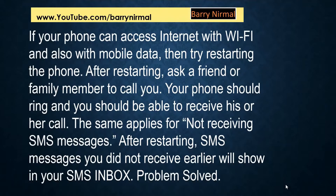If your phone can access the internet with Wi-Fi and also with mobile data, then try restarting the phone. After restarting, ask a friend or family member to call you — your phone should ring and you should be able to receive the call. The same applies for the not receiving SMS messages problem. After restarting, SMS messages you did not receive earlier will show up in your SMS inbox. Problem solved.